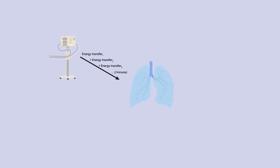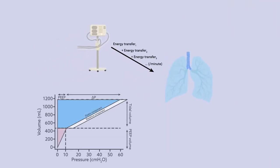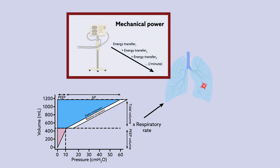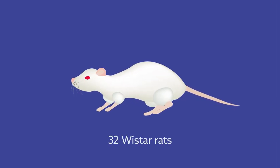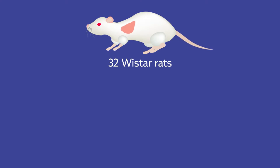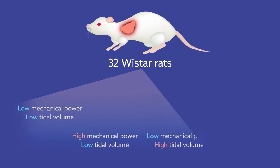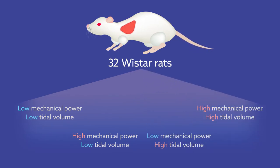To answer this question, an international research team looked at varying combinations of tidal volume, respiratory rate, and mechanical power to determine how each contributes to injury. Their results suggest that mechanical power plays a larger role than previously thought. The team randomized 32 Worcester rats with experimental mild acute respiratory distress syndrome to receive either low- or high-power mechanical ventilation in combination with low- or high-tidal volume.